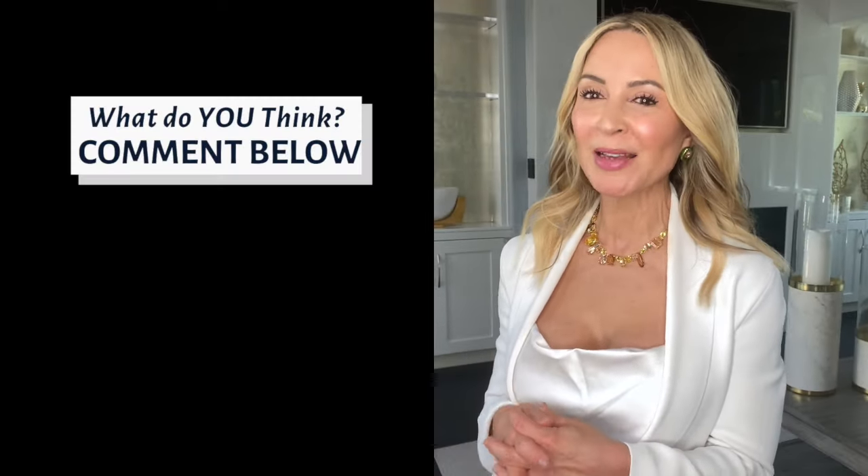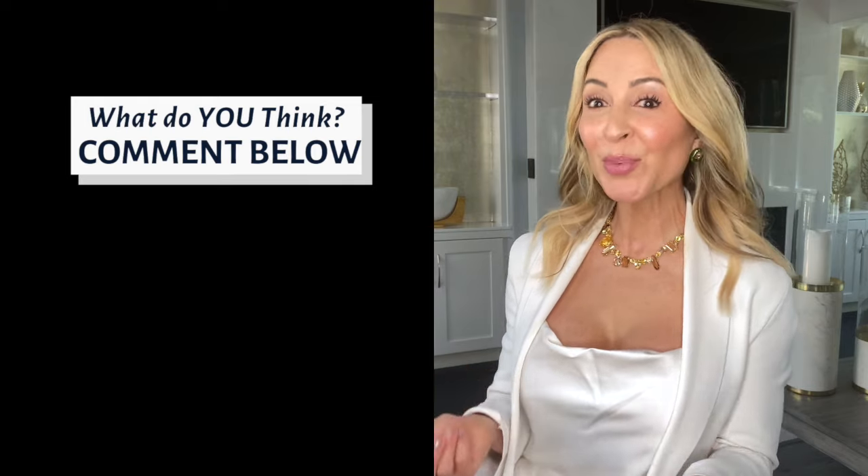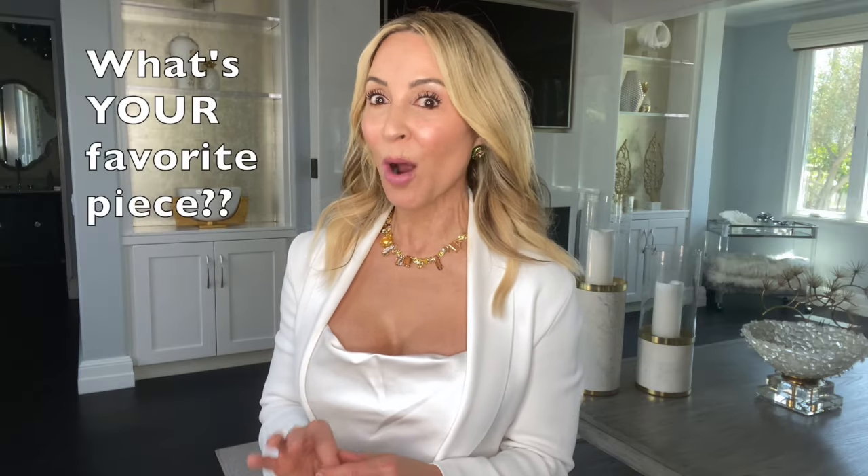Those are my absolute favorite Swarovski crystal pieces. I want to know what you think — please comment below and let me know what your favorite piece was, or if you have a content suggestion on anything style, beauty, or wellness. Comment below, and until next time I'll see y'all in a couple days. Bye!